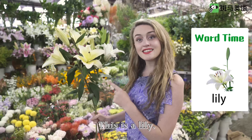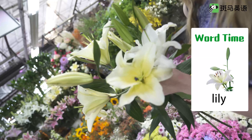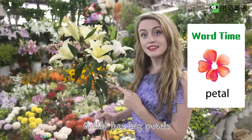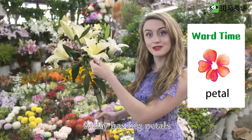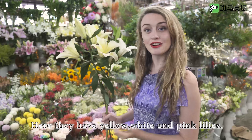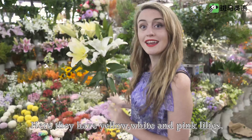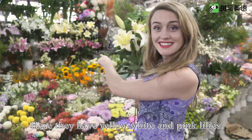This is a lily. A lily has big petals and a long stem. Here they have yellow, white, and pink lilies.